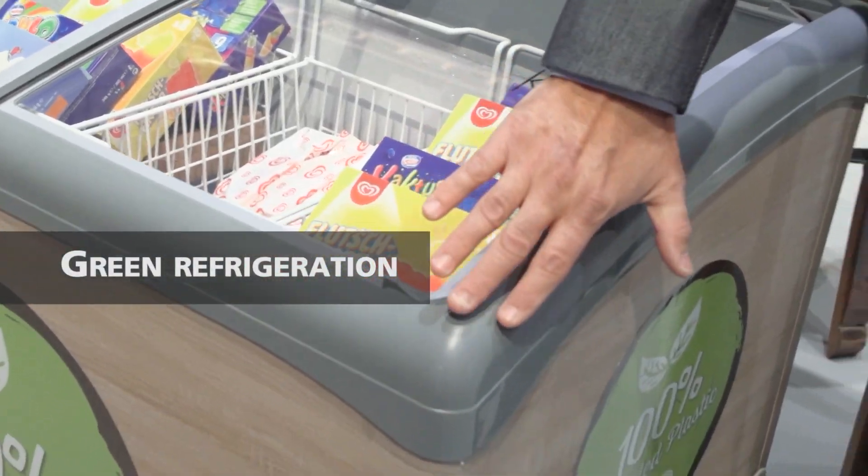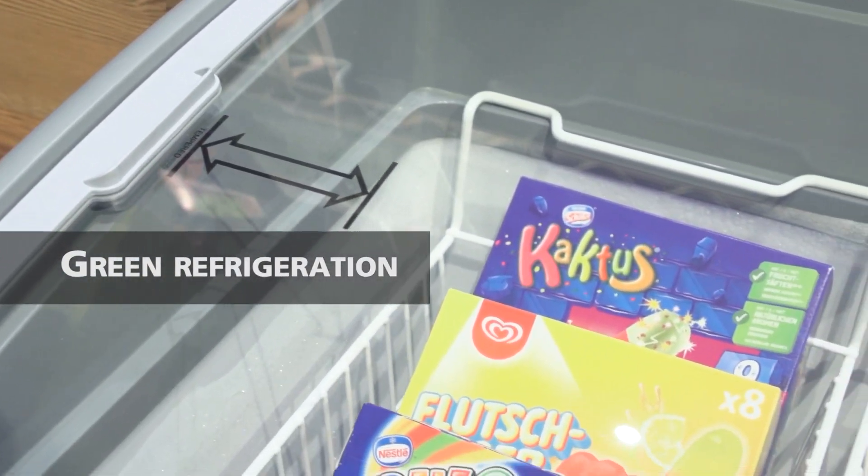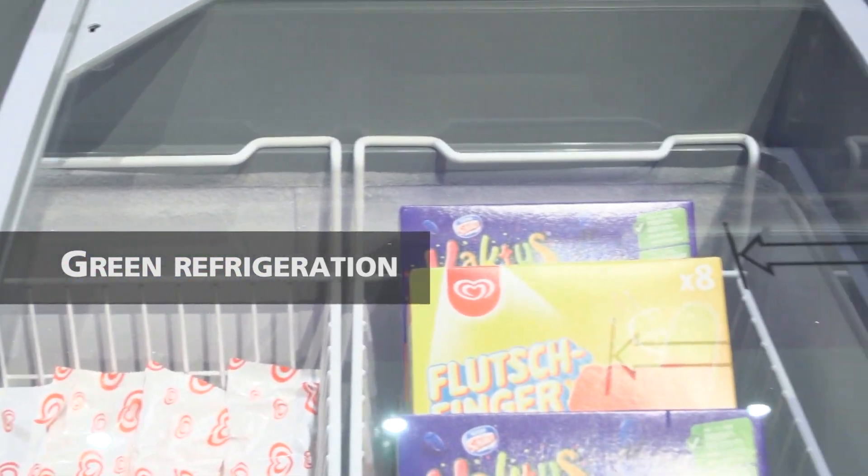Other than this, we added new technology in the refrigeration system: a new compressor with variable speed and a new electronic fan motor, in order to be aligned with the actual regulation about energy labeling.